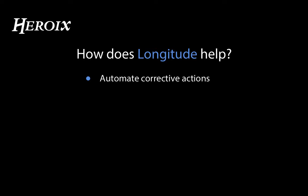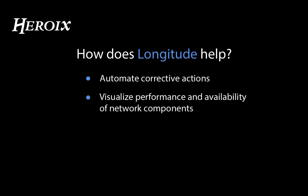Longitude helps by automating corrective actions, visualizing the performance and availability of applications and the supporting IT infrastructure, and producing clear, informative reports for staff and management.